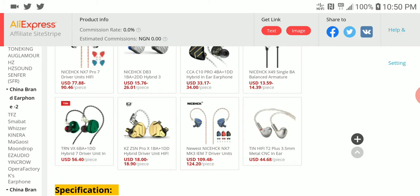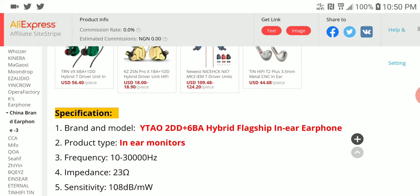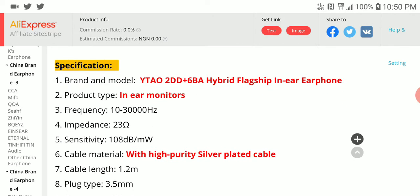It has almost the same price as the LZ A7 and the TFZ IP Too. What you're getting here is custom balanced armature drivers, and it has two dynamic drivers for the bass.